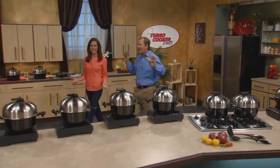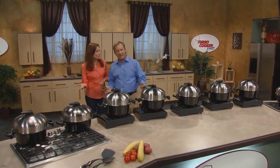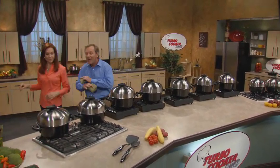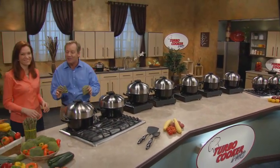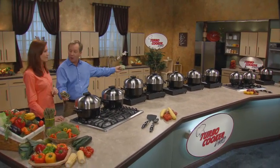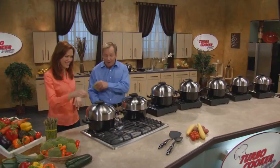Bo, at the end of a long day, the last thing you want to do is stand over the stove cooking dinner for hours. Well, with the Turbo Cooker Pro, now everyone can cook like an executive chef in a fraction of the time — and that's why I came up with the Turbo 10: ten great meals, all made in the Turbo Cooker Pro in ten minutes or less.